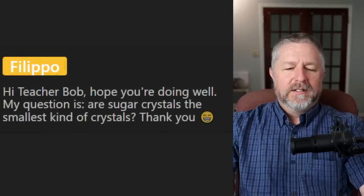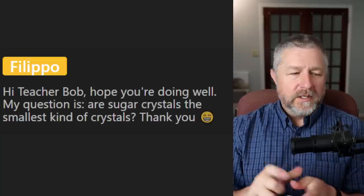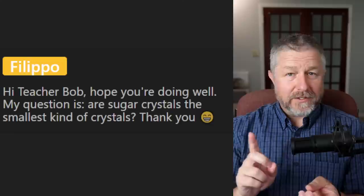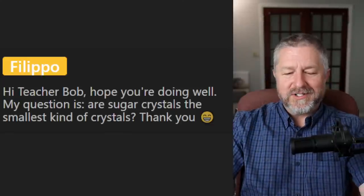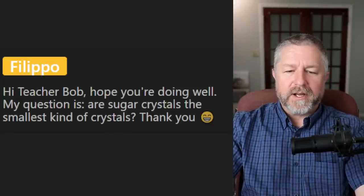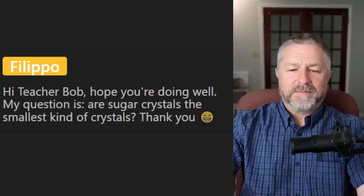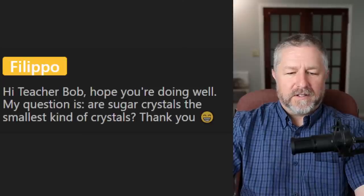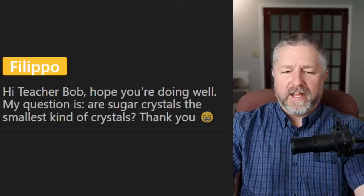From Filippo: are sugar crystals the smallest kind of crystals? I don't know, but I do have a slide coming up with sugar crystals and salt crystals. I'm not sure if they are the smallest crystal — it looks like there are some quartz crystals that are smaller. From Mikhail: what is the difference between the words speed and velocity? Speed is a general term for how fast something is going. Velocity is more of a scientific term — speed is the time an object takes to move along a certain distance, whereas velocity is the speed and direction, so there's another component to it.